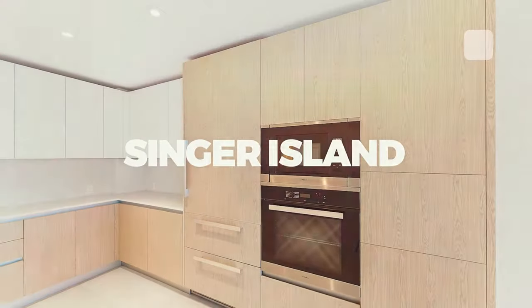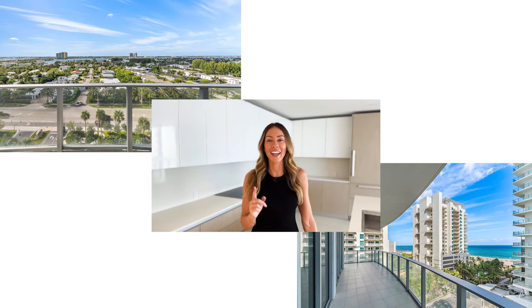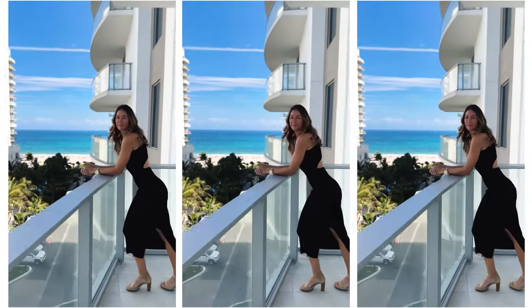This unit is the first to go back to market as a resale and is located in the Peace Tower, which boasts intracoastal and ocean views. What more can you ask for?